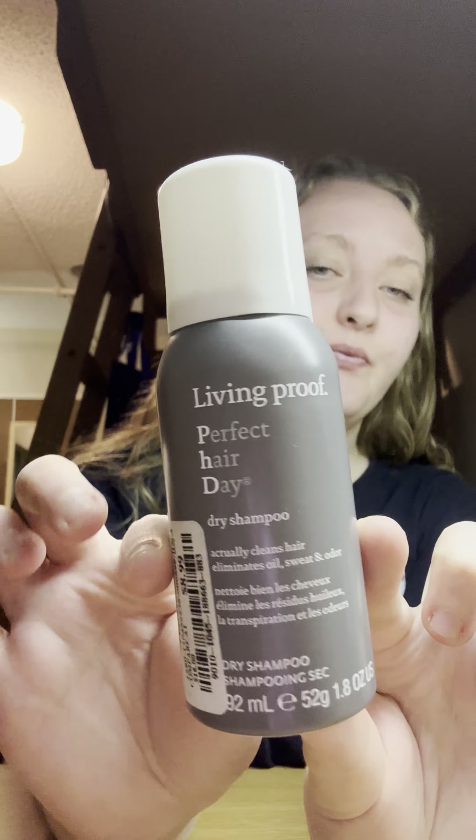The last thing I got from Marshalls is a mini of the Living Proof Perfect Hair Day dry shampoo and I got it for $8.99. I've already tried this out and it's a really good dry shampoo. I've already used like half of it and I've only used it twice. I will probably repurchase in the full size, or wait until they have it at Marshalls or TJ Maxx again.